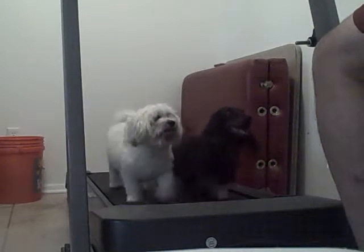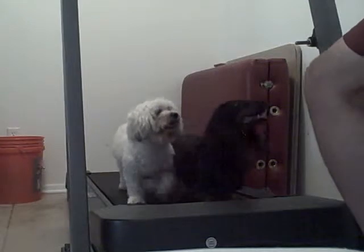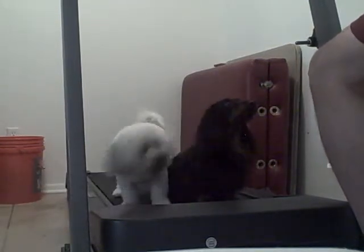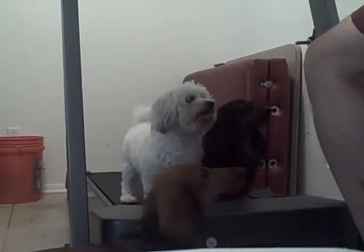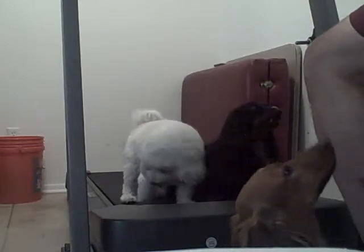So we run for a while and then turn off the machine, keeping them in place with anticipation of more food. Good boy. Oh, and Jack comes over to look — only room for two at a time, Jack. Sorry.